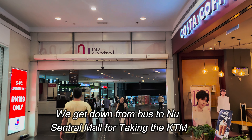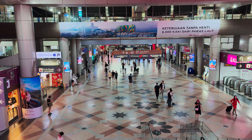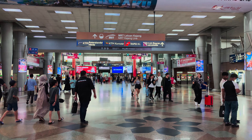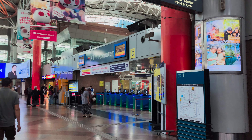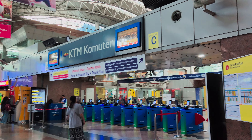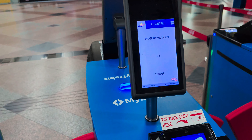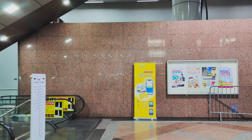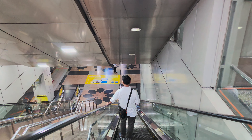Now we are in the NU Central Mall and we are going towards the KTM. You need to take stairs and go down and you will find the KTM. Now we can see the KTM commuter sign. I already have a Touch and Go card so I don't need to buy any token. If you want, you can buy a token or ticket from here. Now we are inside the KTM and we have to go to platform number 5 because the train to Batu Cave will be on platform number 5.